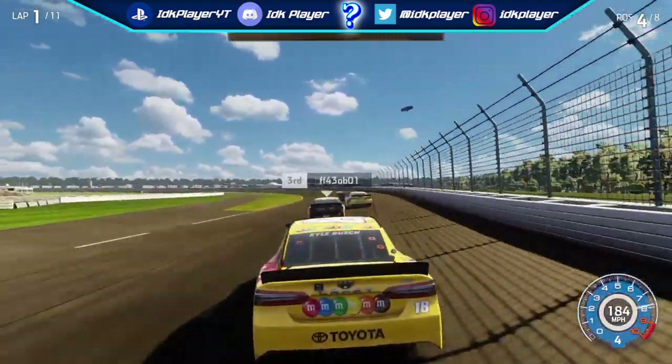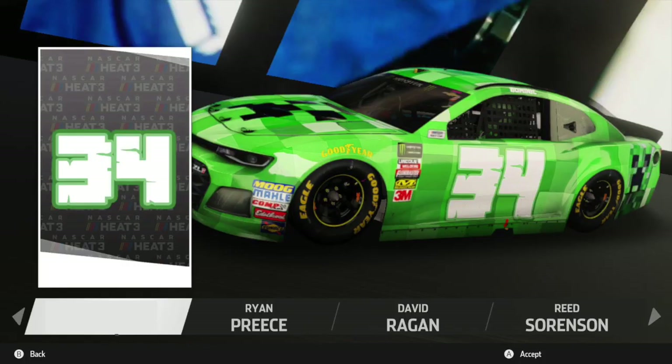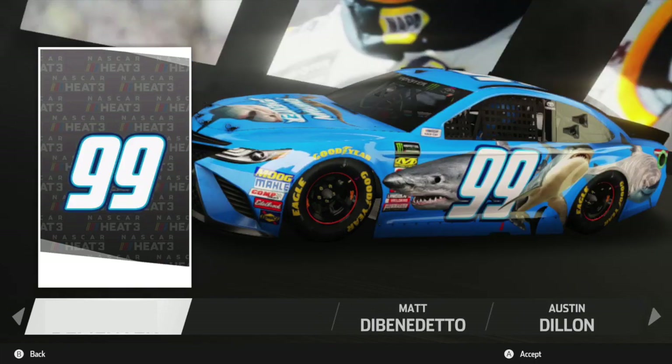Let's start looking at some modded custom cars. For the next couple of cars, I was not able to find the person who posted on Reddit because I think they deleted it. This first one is a number 34 Chevy Camaro with a Creeper from Minecraft on the hood and around the car. The attention to detail is amazing, including how the font for the numbers fits in with the rest of the vehicle. It's a simple but awesome looking modded custom car and definitely one of my favorites.